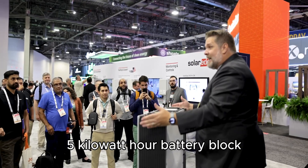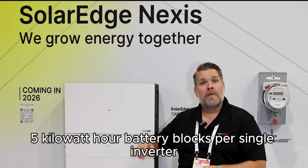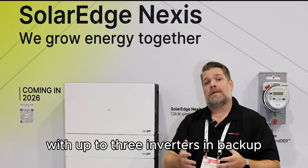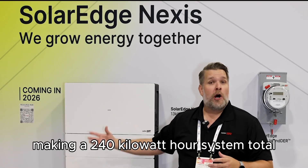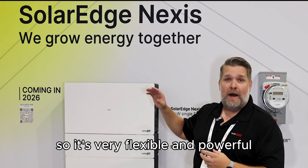It is also very flexible in the fact that we can put one 5 kilowatt hour battery block up to 16 5 kilowatt hour battery blocks per single inverter, with up to three inverters in backup, making a 240 kilowatt hour system total. So it's very flexible and powerful.